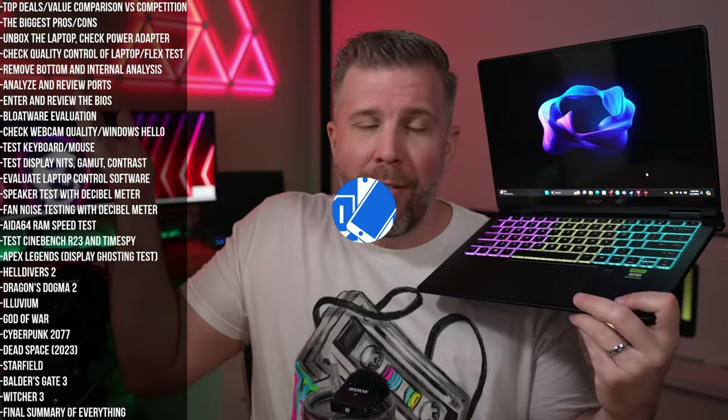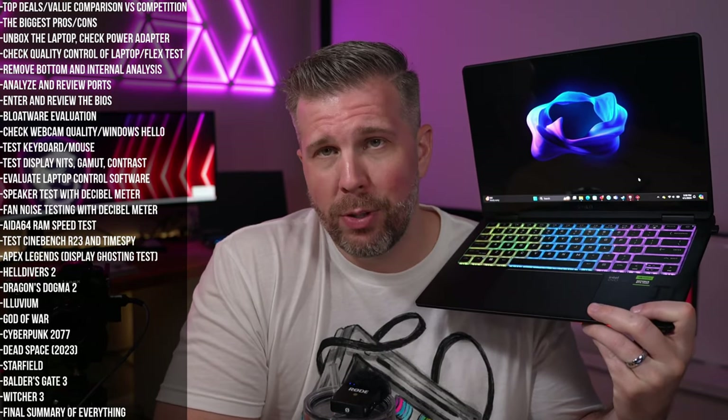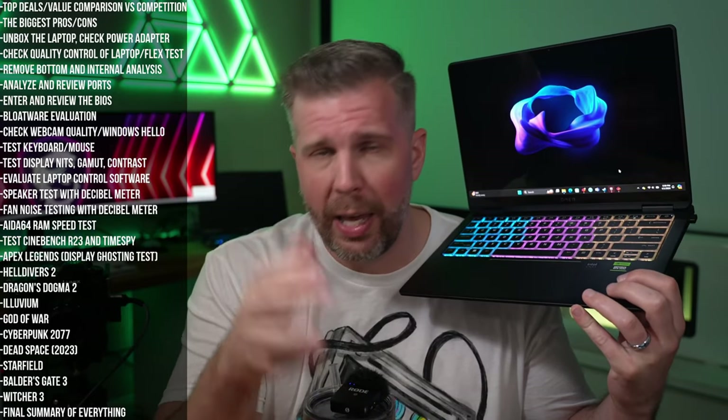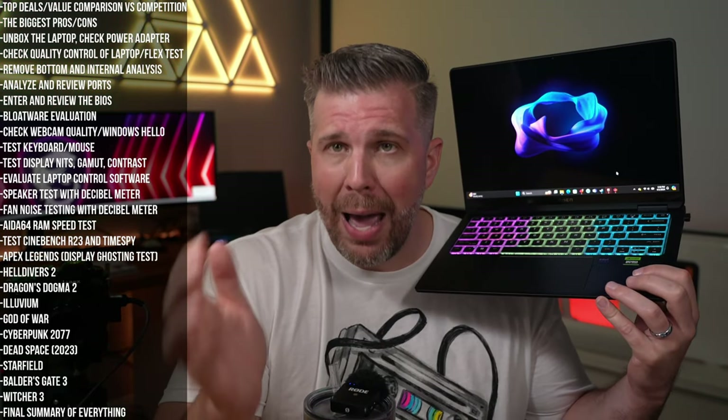Welcome to my final summary review where I talk about everything I discovered in my four-hour live stream about the Omen 14. This is going to be an in-depth review covering everything you need to know about the laptop — from software to speakers, display, gaming performance — and we'll compare it against some competitors.